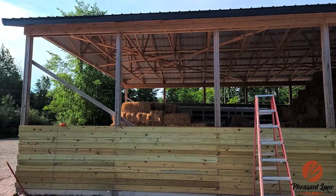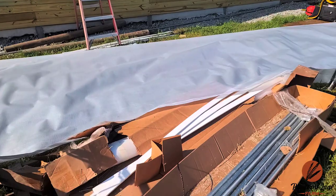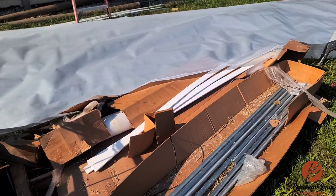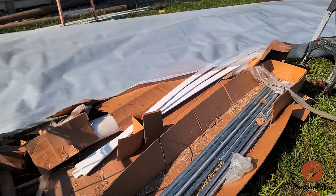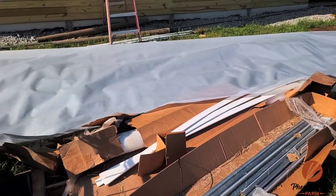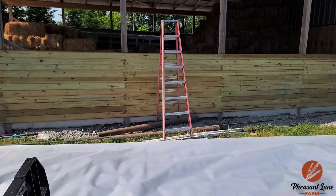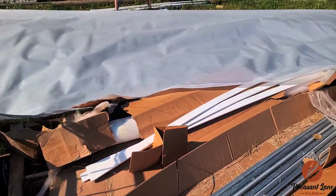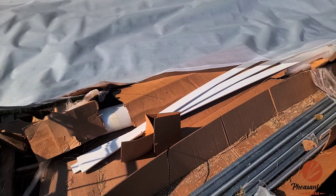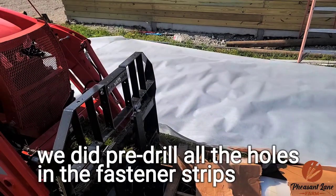We have a chalk line up there where we're going to put the top of the fastener strips, which are these eight-foot pieces — about two inch by half inch, HDPE if I'm not mistaken. I just called them and they didn't send me some of the screws, but not a big deal — we have extra stuff from the barn build. They said to put screws about every foot, no farther than every foot, though you can go closer if you want. So we've got this tarp laid out.